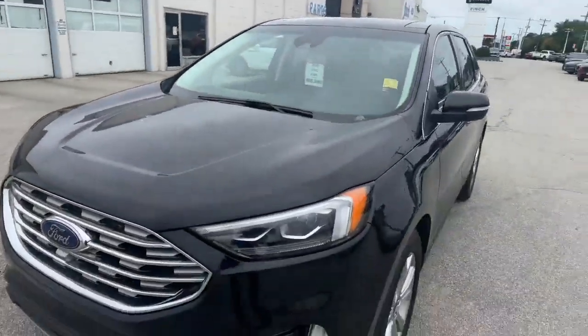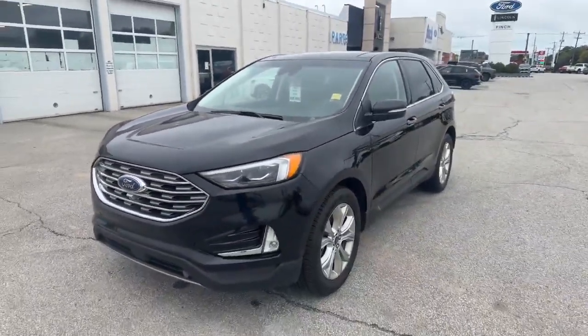How's it going everyone? It's Justin here at Finch Ford Lincoln in Sarnia. I got a really nice piece that just hit the pre-owned lot — just wanted to show you guys a little bit more about it. Here it is: 2020 Edge Titanium.